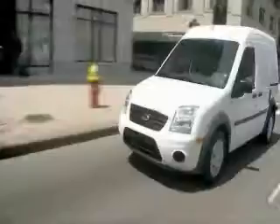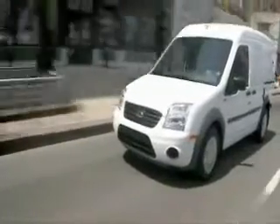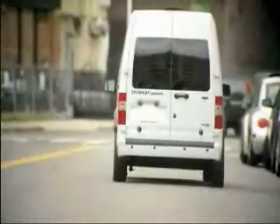Ford's expecting the Transit Connect to be a game changer. Whether America's small business owners agree by trading in big vans and pickups in large numbers remains to be seen. I'm Arizona's traffic specialist, Michael Haggerty, ABC 15 News.